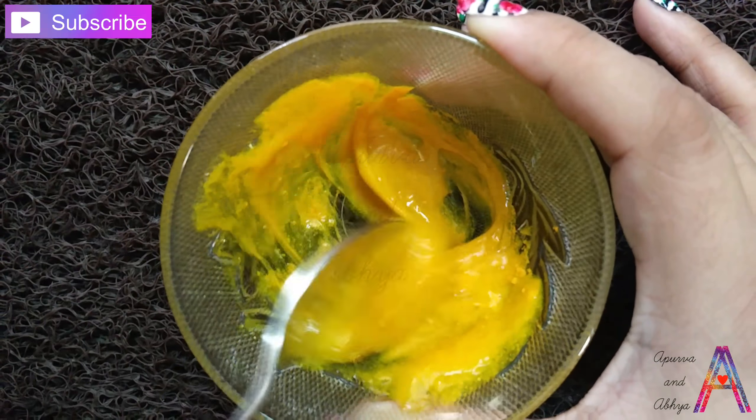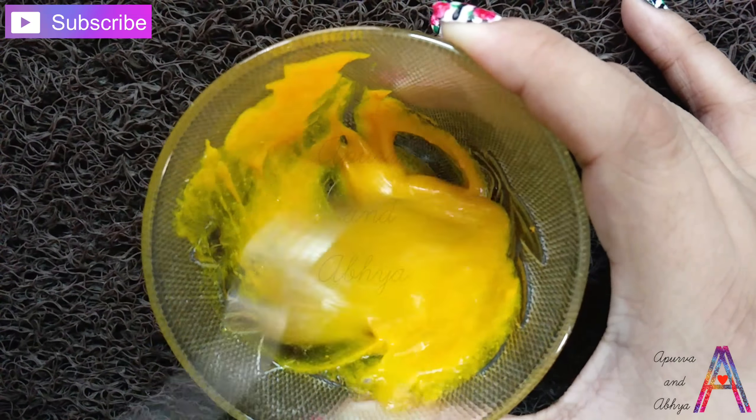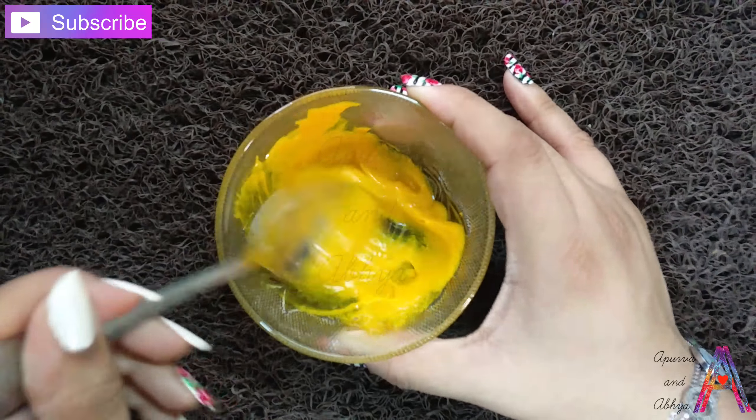After this, we will mix it in the aloe vera gel in this way. Friends, we have made this mask.